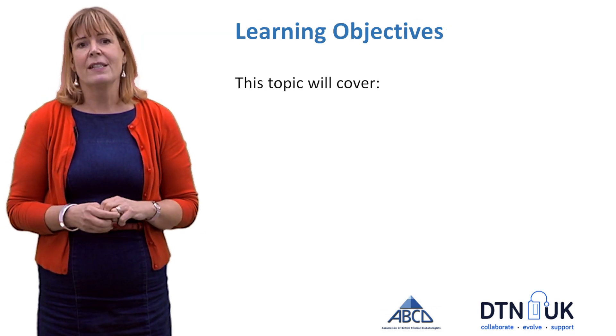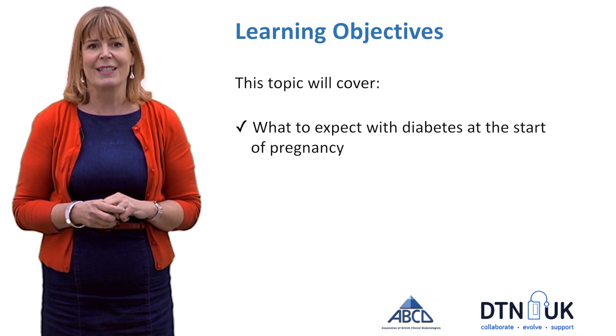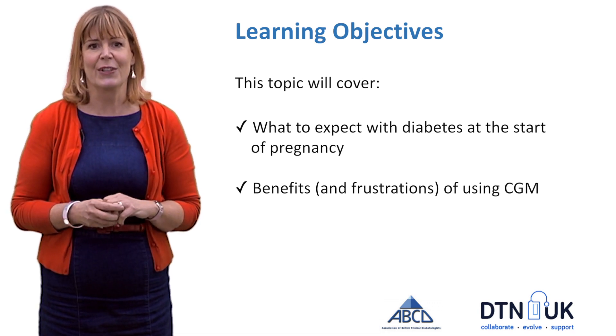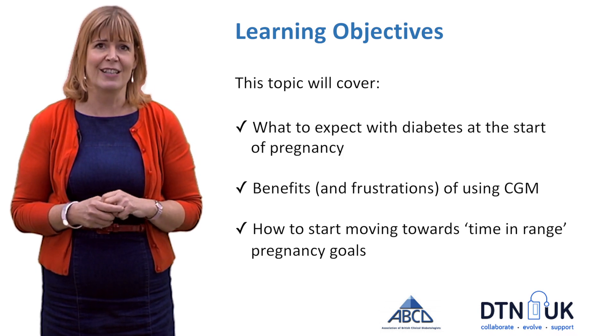The learning objectives from this topic: we're going to cover what to expect with diabetes at the start of pregnancy, the benefits and also the frustrations of using continuous glucose monitoring, and how to start moving towards time-in-range pregnancy goals.